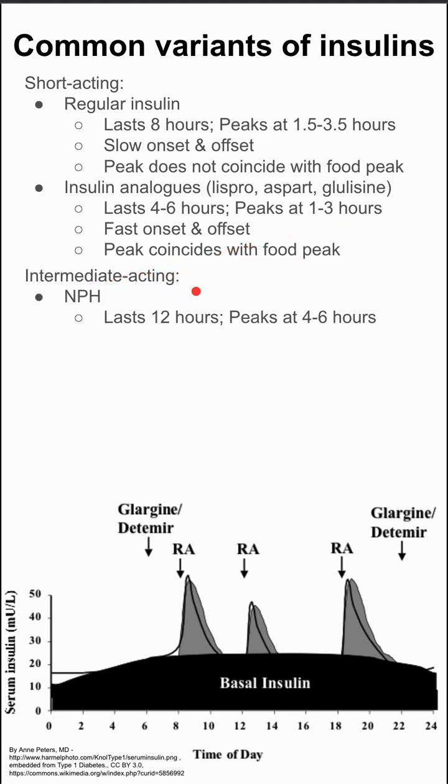Intermediate-acting insulin — there's only one: NPH. It lasts about 12 hours, and it peaks around four to six hours. The peak effect is more likely to cause hypoglycemia. For instance, if you take NPH right before going to bed because you're taking it twice daily, that peak is going to be around four to six hours in the middle of the night, and you might get hypoglycemic.